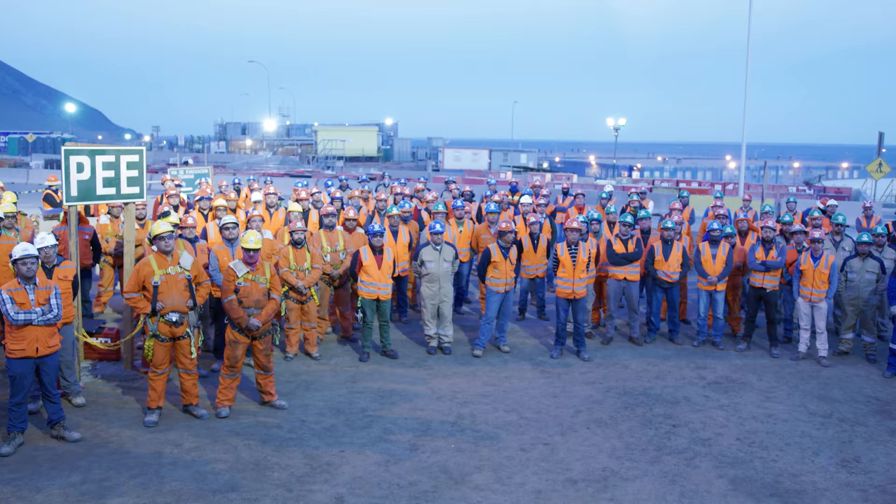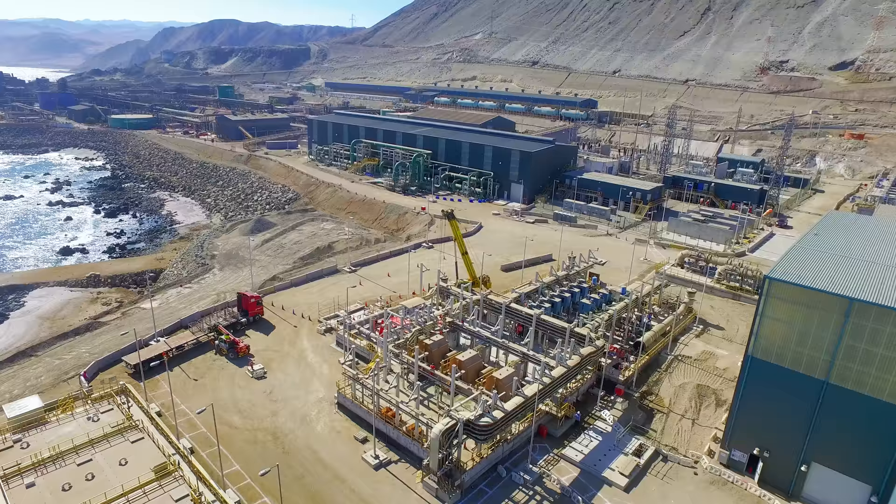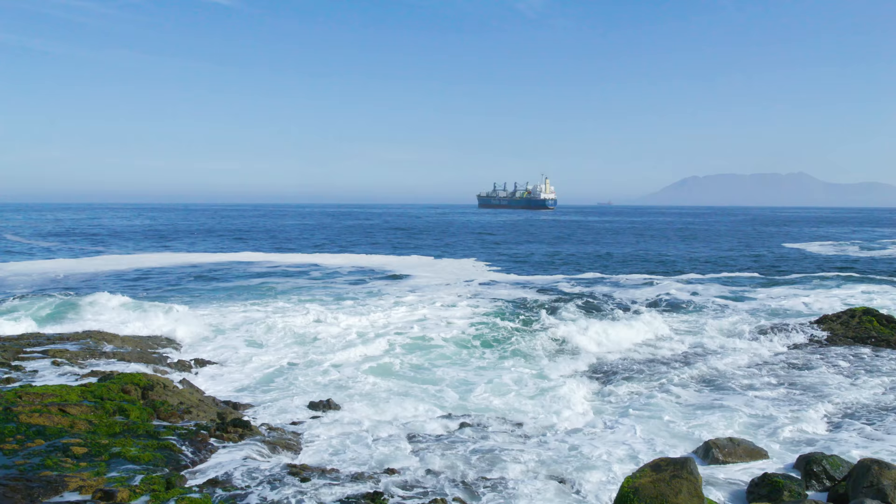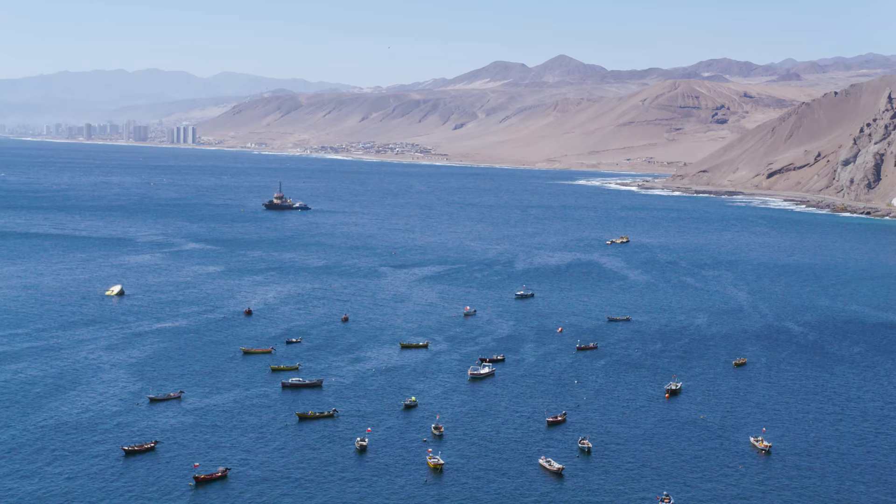The Marine Works used microtunneling technology for the intake and outfall component — a first in South America. It allowed us to get a lot of people out of harm's way by being able to microtunnel below the seafloor, with very minimal disruption to the fishing communities and the other ecological aspects of the seas.